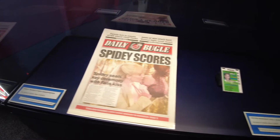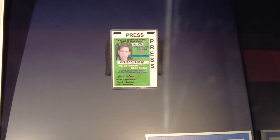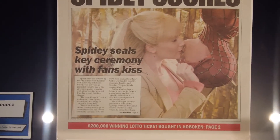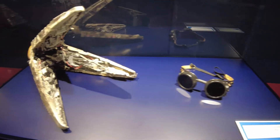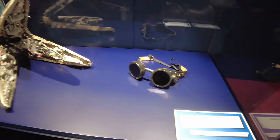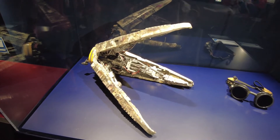Here are some items that were actually from the Spider-Man 3 film with Tobey Maguire — Peter Parker's press pass from the City of New York Police Department and a front page of the Daily Bugle featuring the infamous upside-down kiss. These are also actual items worn by Doc Ock, portrayed by Alfred Molina in Spider-Man 2 in 2004 — the welding glasses he wore, and one of the tip ends of the metal robotic tentacles.